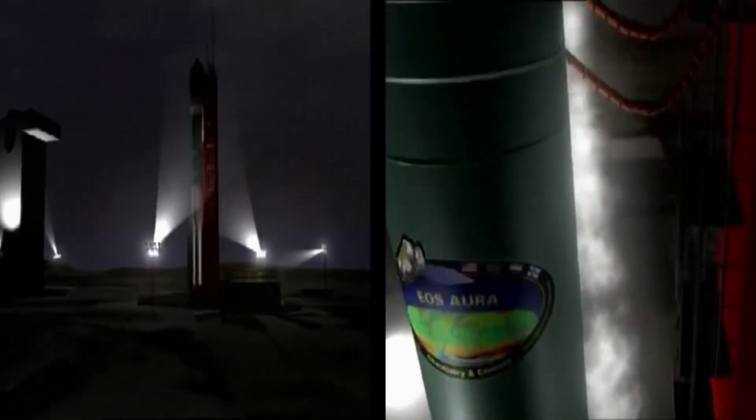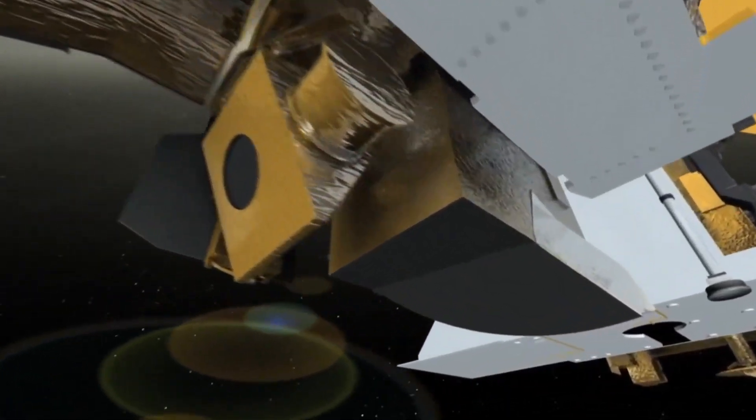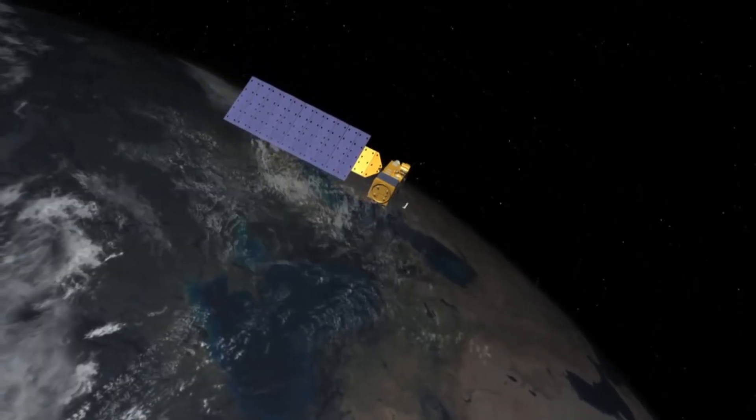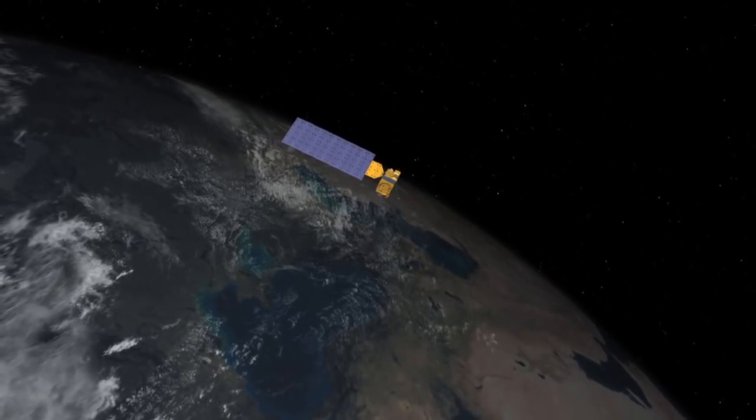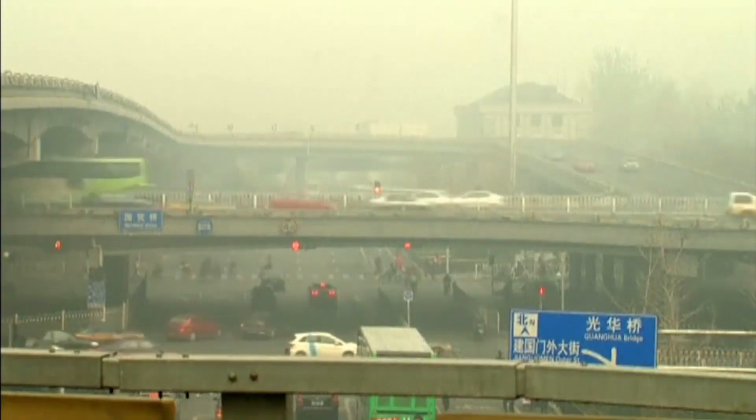Aura was launched in 2004, part of a NASA mission to study the crucial gases that affect our changing climate. One of those gases is sulfur dioxide — a pollutant that generates acid rain and also produces particulate matter that's been linked to both short-term and deadly long-term health risks.